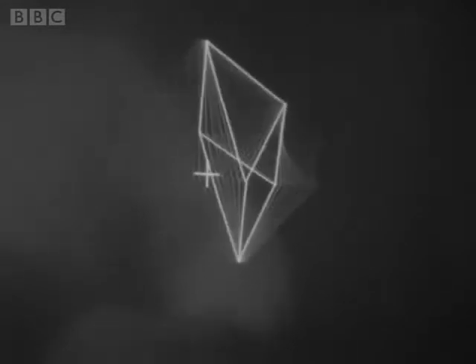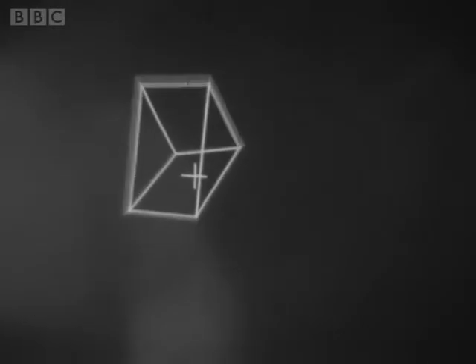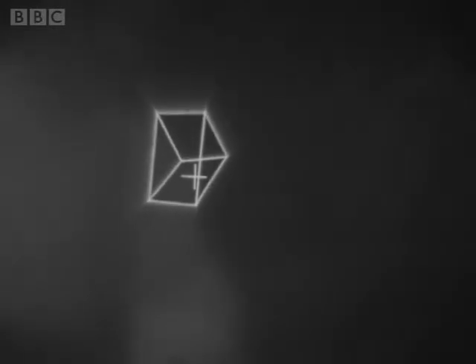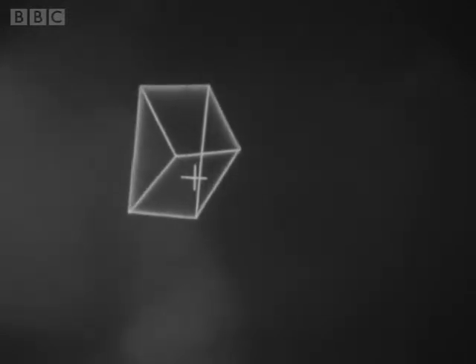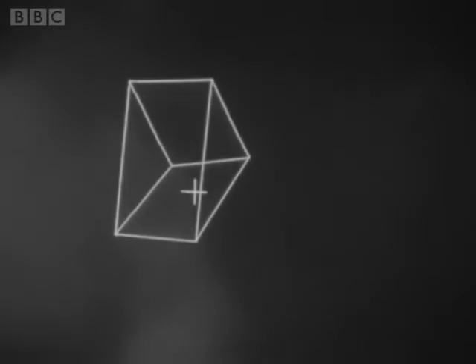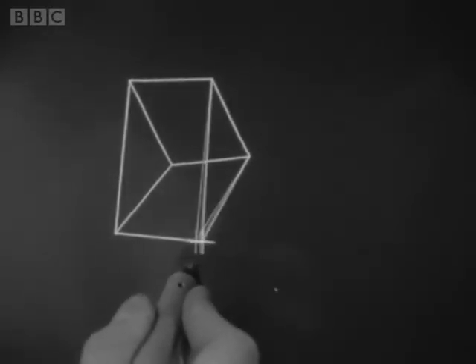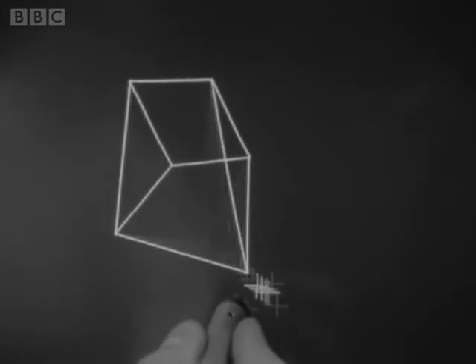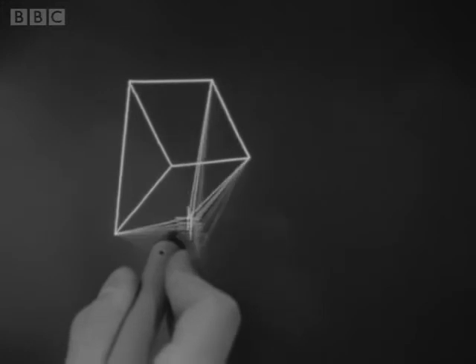It can do other things by means of these controls — it can contract the size of the object. I can instruct the computer with the light pen on the contract sign to make the image smaller, like this. Or, by pointing it at the expand sign, I can make the image larger. It's also possible to change the image in a number of ways. If, using the light pen, I mark one spot — one corner — like this, I can expand and bend and change the shape in practically any possible way.